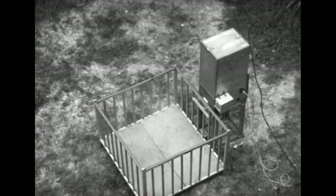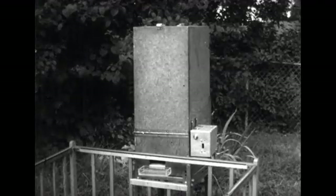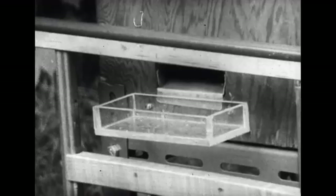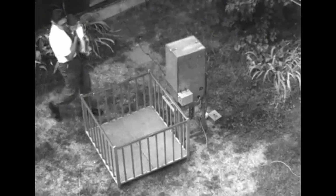A playpen has been selected for our experimental environment because it is one to which the child is well acquainted. The unfamiliar additions include a food dispenser loaded with snacks and a plastic lever, which when pressed exposes a light, causes the dispenser motor to sound, and produces the snack reinforcer.